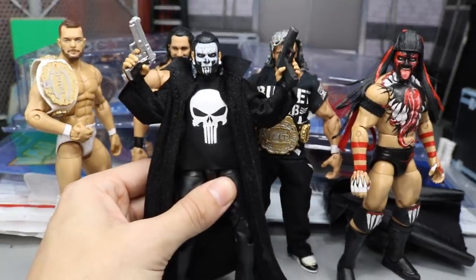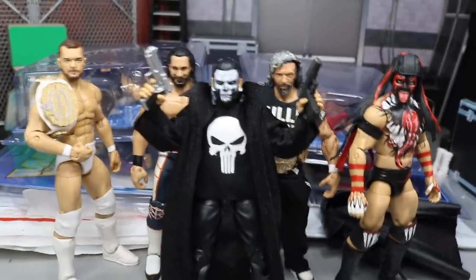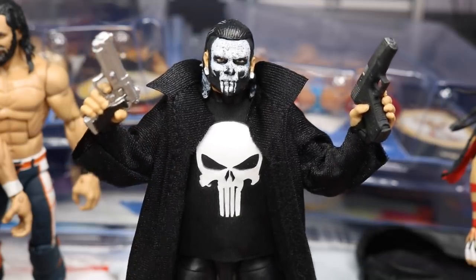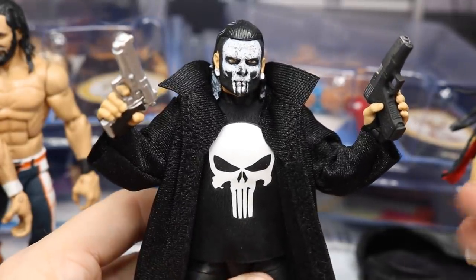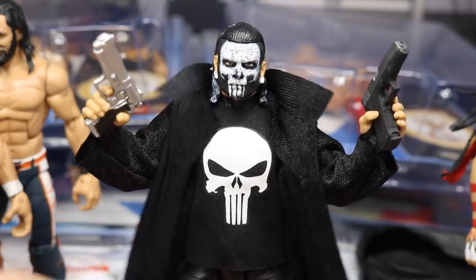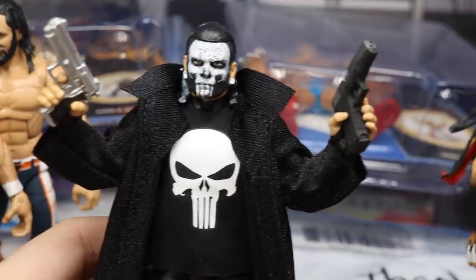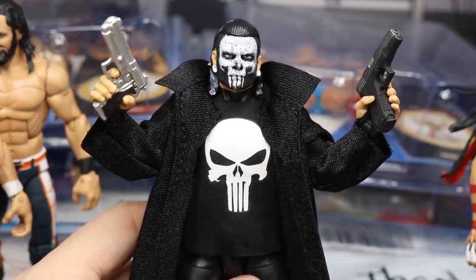It is finally here, it is finally complete - my custom Elite Jeff Hardy fantasy attire Punisher face paint. Oh my god almighty, I am in love with this. I finally got the shirt to complete it, and then I took the Rikishi Hall of Champions robe and just threw it on there. I think it really completes it. I also had the Sting one, but it wasn't as long - it's nice and leather but it doesn't go down as far, so I wasn't really feeling it as much as the Rikishi one.